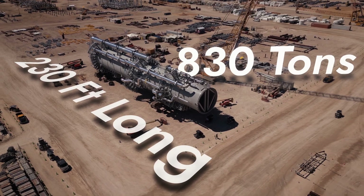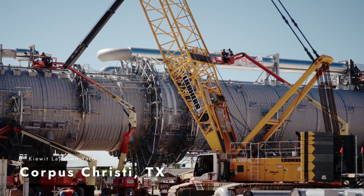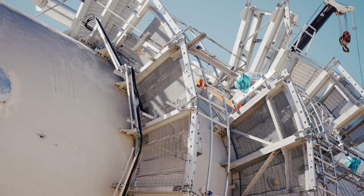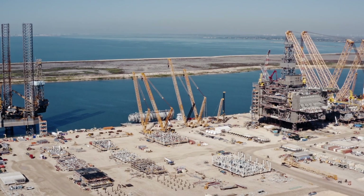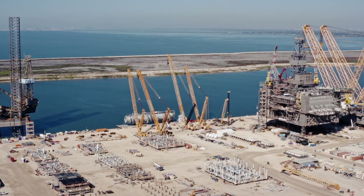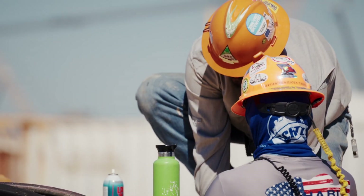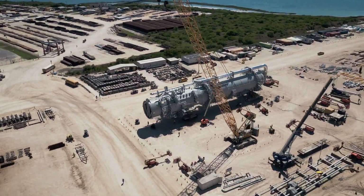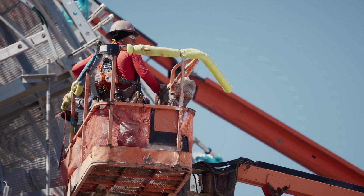The C2 Splitter's journey begins here at the Kiewit Laydown Yard in Corpus Christi, Texas. This facility has been home to the C2 Splitter throughout its entire modular construction process. Now that it's complete, it's ready to make its final journey along the Texas Gulf Coast. The crews carefully remove the scaffolding that supported its assembly, ensuring every detail is accounted for before this behemoth begins its 315-mile voyage.